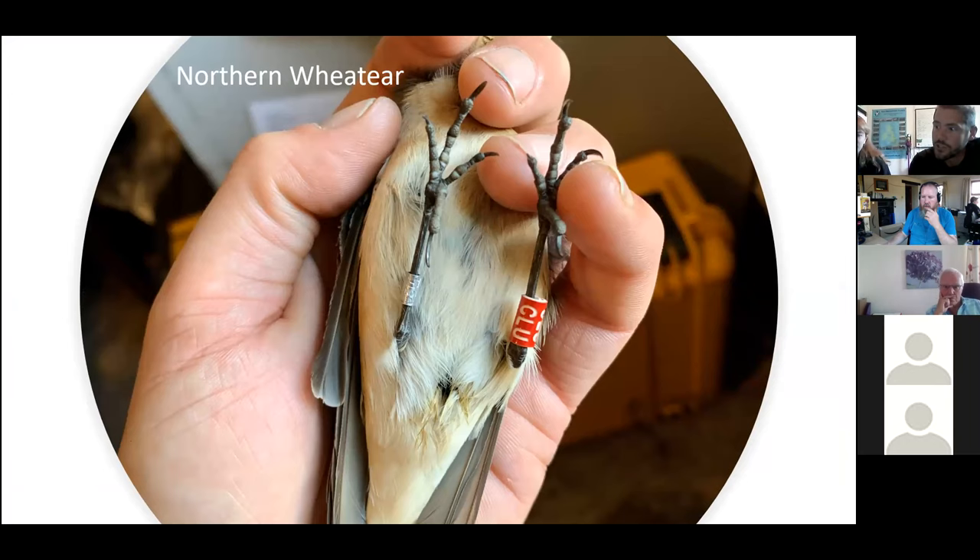We joined the Manx Ringing Group colour scheme for Wheatear in 2014. As a result, we've received some good re-sighting data. They've travelled as far as Cornwall, Wales and even Holland. A bird seen in Edinburgh was ringed four days earlier on the CAF.